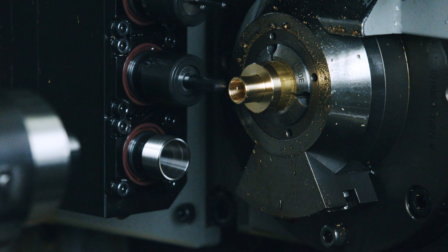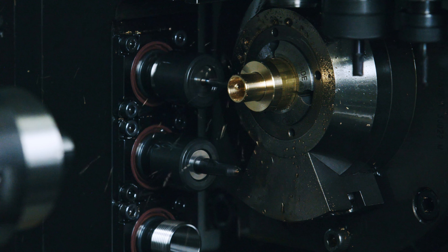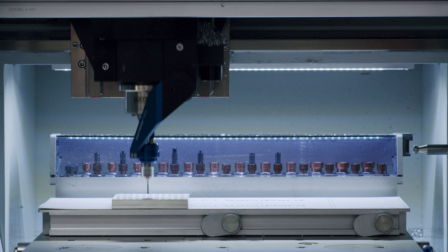Here at KNS we have a particular attention to detail. When customers are looking at us, they're looking for quality — because precision isn't just our name, precision is what they demand.